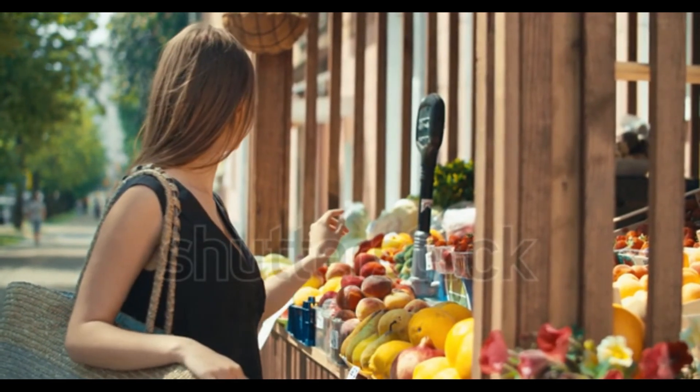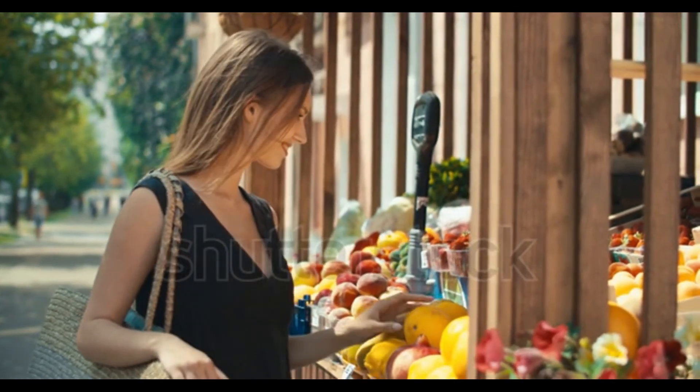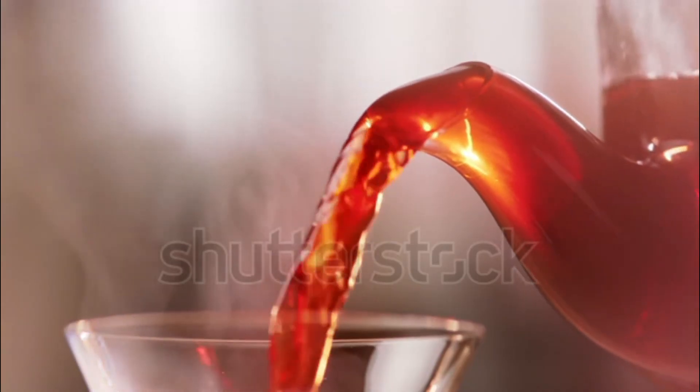Day 2 Lunch: 1 cup hot millet topped with 1 cup fresh fruit and 2 tablespoons pumpkin seeds. Dinner: Large mixed green salad with 4 ounces lean protein — chicken, fish, or tofu — topped with ½ cup cooked barley and a drizzle of fresh lemon juice, plus 4 ounces each of unsweetened cherry juice and orange juice.